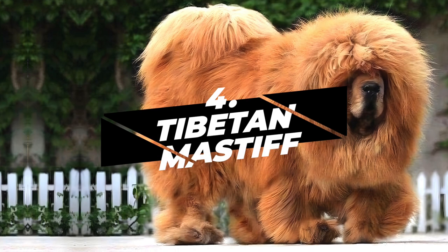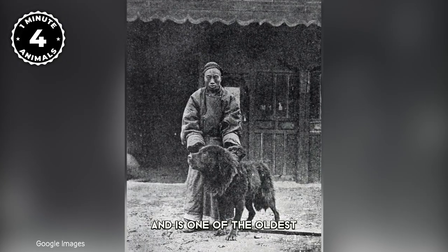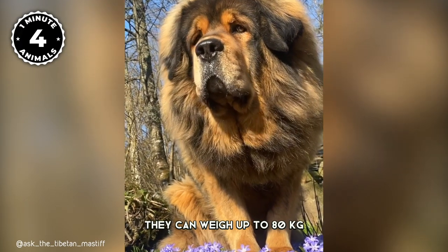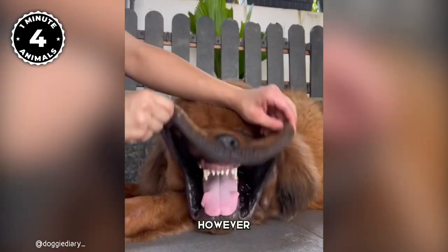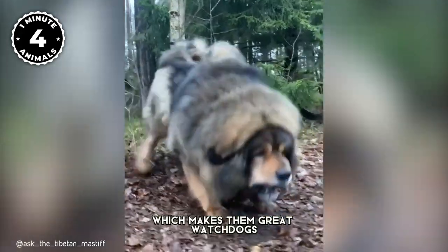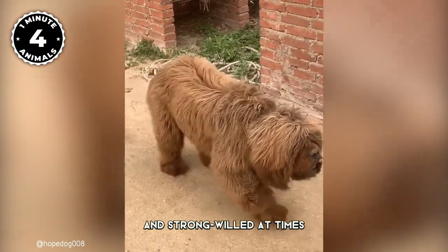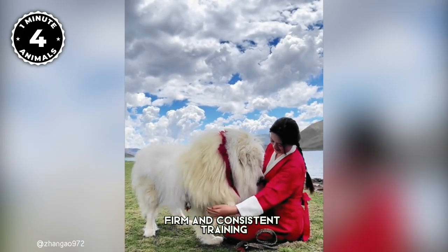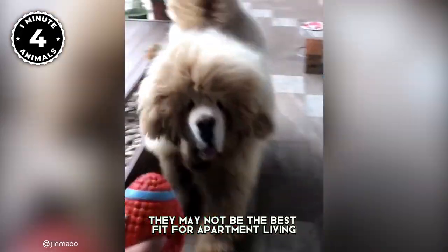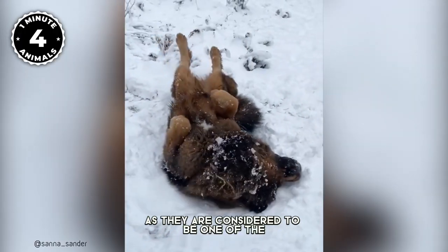Number 4: Tibetan Mastiff. Meet the Tibetan Mastiff, the lion of the dog world. This majestic breed hails from the snowy peaks of the Himalayas and is one of the oldest dog breeds in the world. With their thick double coats, they're like walking woolly mammoths and the best winter companion. They can weigh up to 80 kilograms, making them one of the largest dog breeds in the world. Despite their intimidating size, Tibetan Mastiffs can make great pets. They are known for their independent and protective nature, making them great watchdogs and loyal companions for families with children. They can be stubborn and strong-willed, so they need an experienced owner who can provide firm and consistent training. They require a lot of space and exercise, may not be the best fit for apartment living or first-time dog owners, and are considered one of the rarest breeds around.